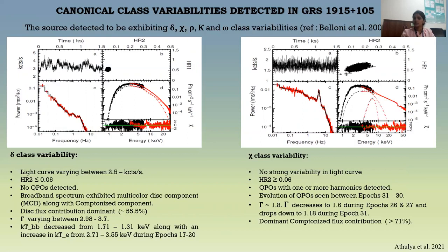Coming to chi class variability: there is no strong variability in the light curve, the CCD is elongated, and HR2 is always greater than 0.06. Strong QPOs with harmonics and sub-harmonics in some cases were detected with flat-top noise. The energy spectrum ranges to 60 keV and beyond, described using a multicolored disc component and a Comptonized component. During chi class variability, we had a dominant Comptonized flux contribution.